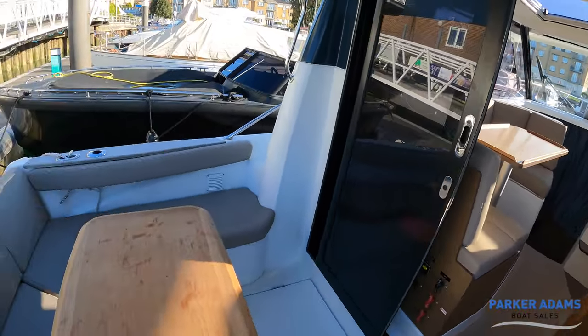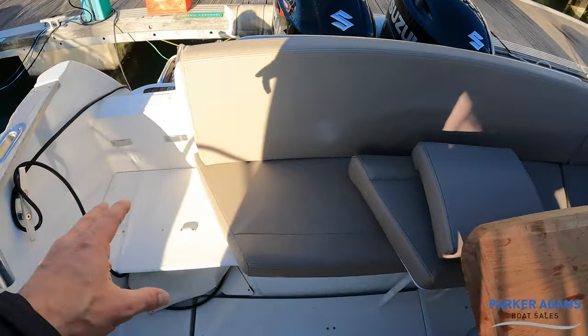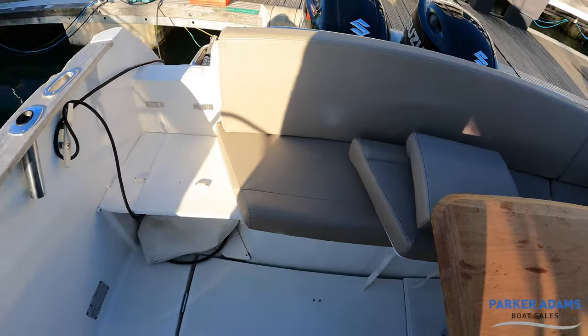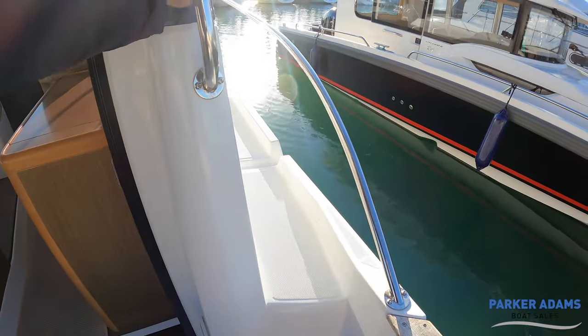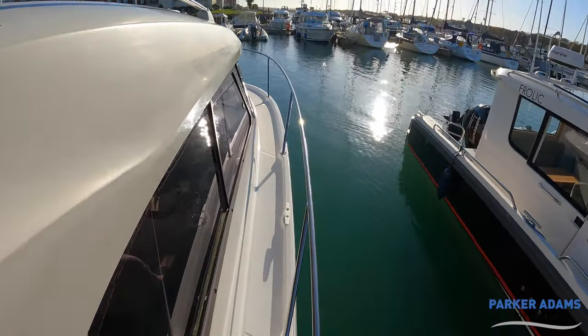Just another look around — you've got the L-shape space at the back. Two cushions make up an infill cushion to go in there; I'm using that space to step on and off so I haven't put those cushions into play. Then your access to the side decks, with good handholds so you can step up quite easily onto the side of the boat and work your way round.